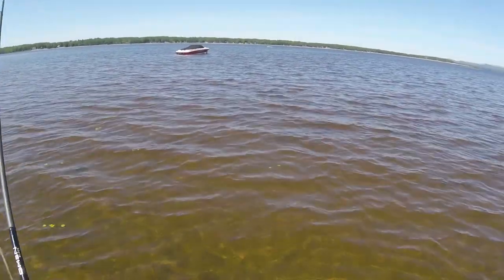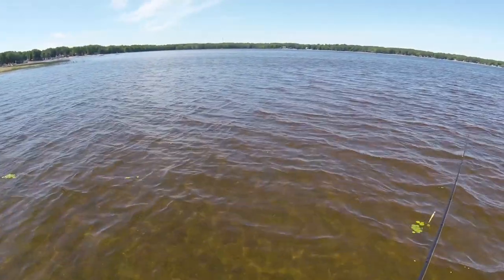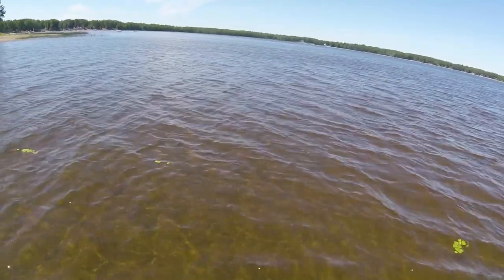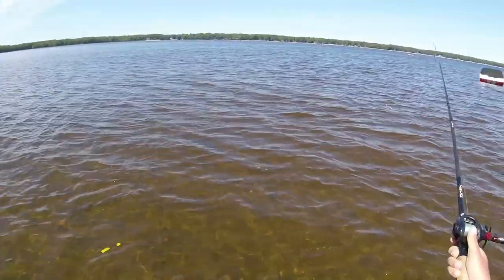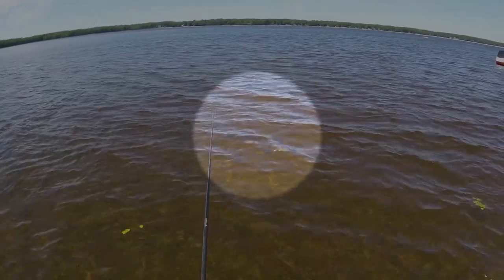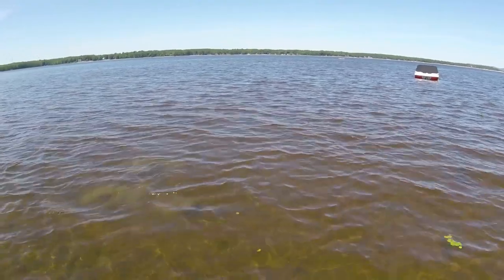There's a carp — will he eat a jerk bait? Nope. That is a giant... or is that a log? It's a huge gar. Oh, he hit it! He hit it! That's the biggest one I've ever seen.